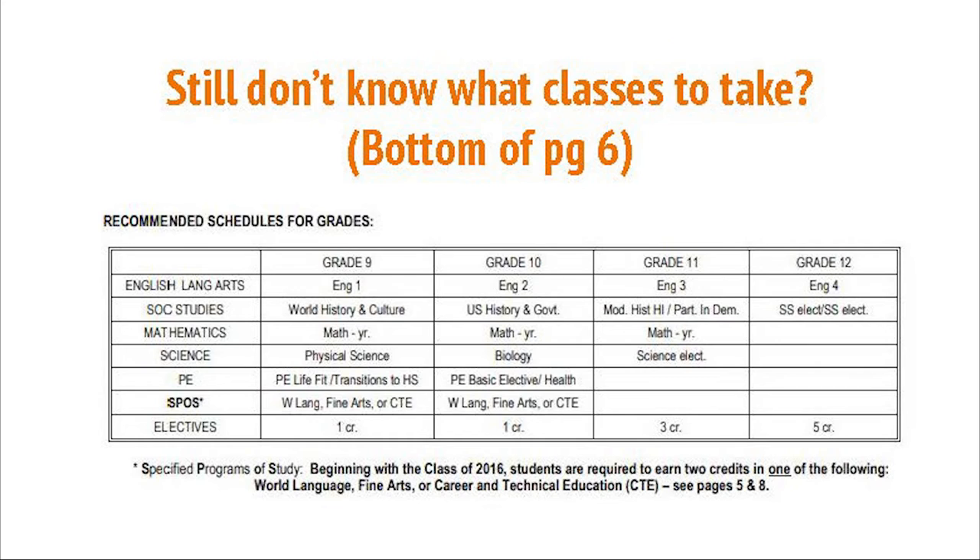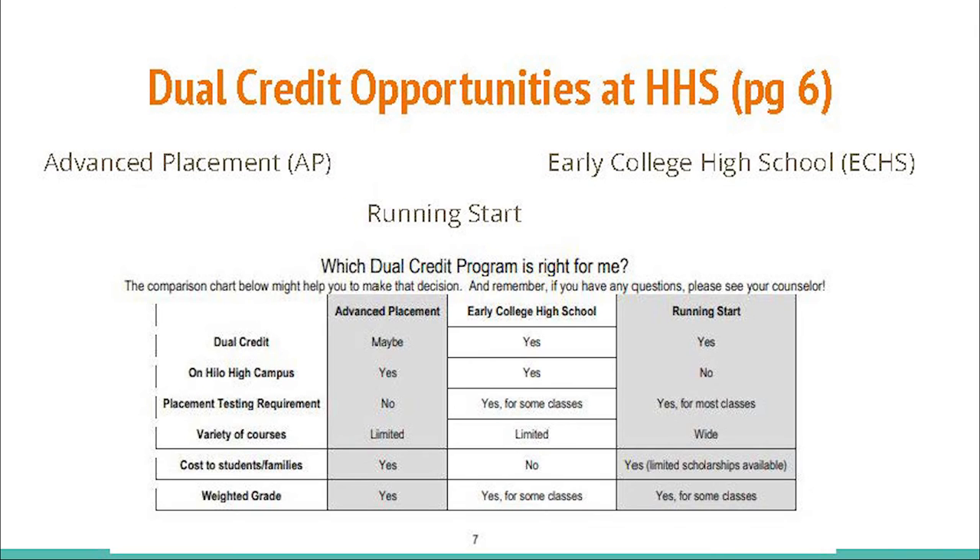Still uncertain about course selection? Maybe the table at the bottom of page 6 can help. It recommends the sequence of courses required for graduation that the majority of HHS students follow. On page 7, there is information on the various programs that offer dual credit options — classes where a student can gain both high school credit and college credit. Be aware that there may be a cost to some of these programs. In order to see which program fits you, refer to the comparison chart at the bottom. Please see your counselor for more information.